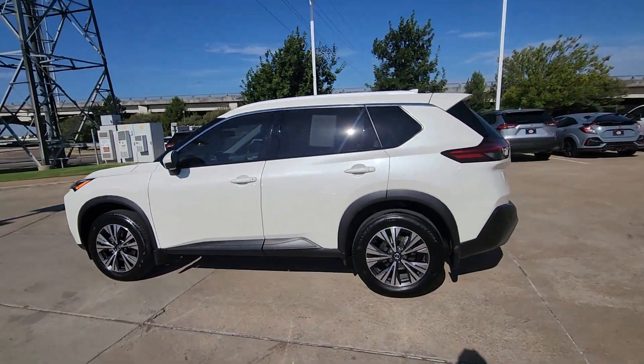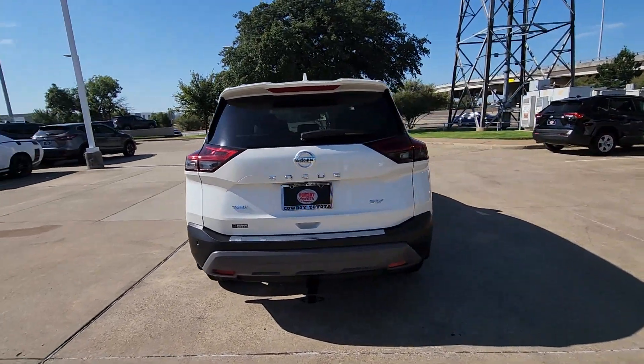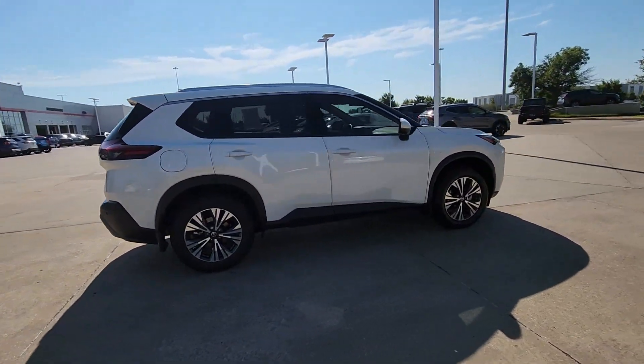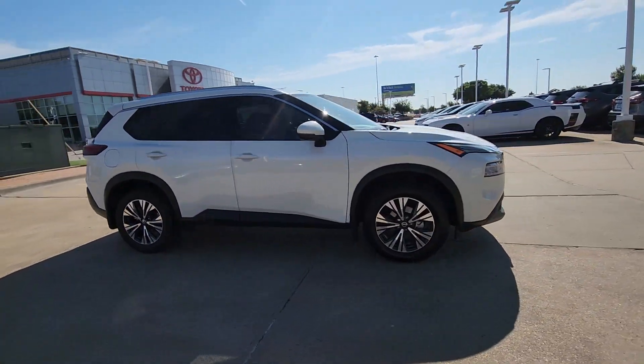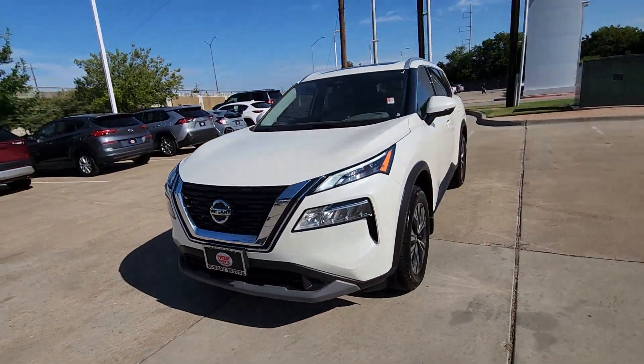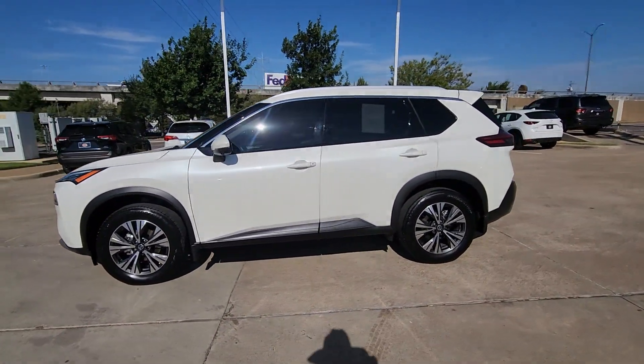Go home happy with the 2021 Nissan Rogue. With less than 20,000 miles on the odometer, this vehicle provides excellent value. Style, security, and efficiency blend beautifully in this Nissan Rogue, the handsome family-friendly compact SUV that offers standard driver-assist safety features and a smooth, responsive ride.